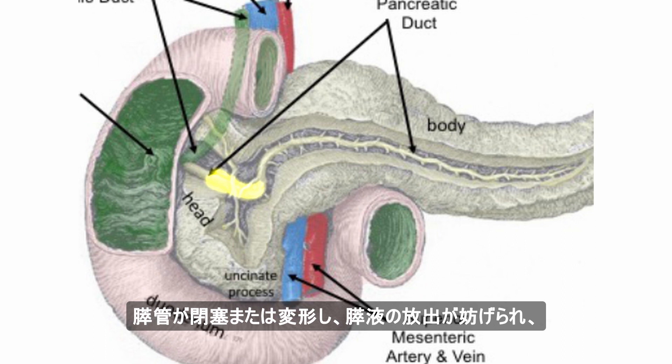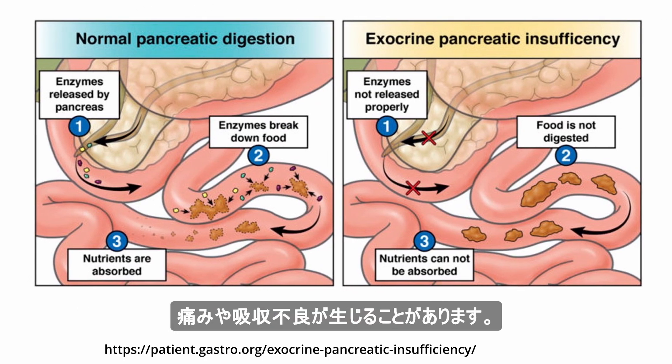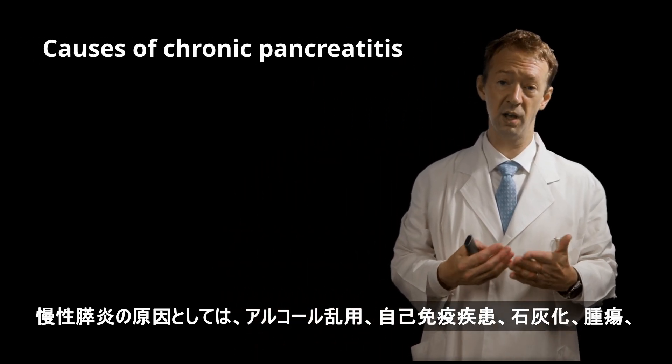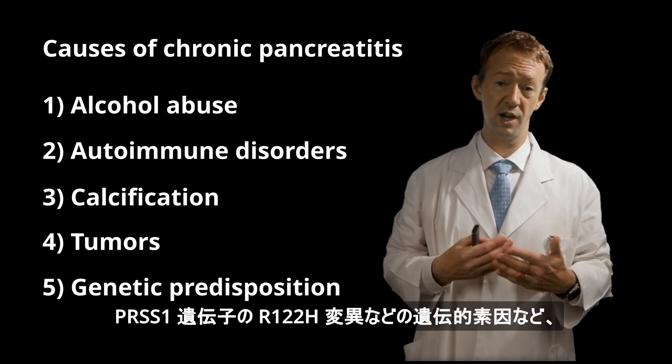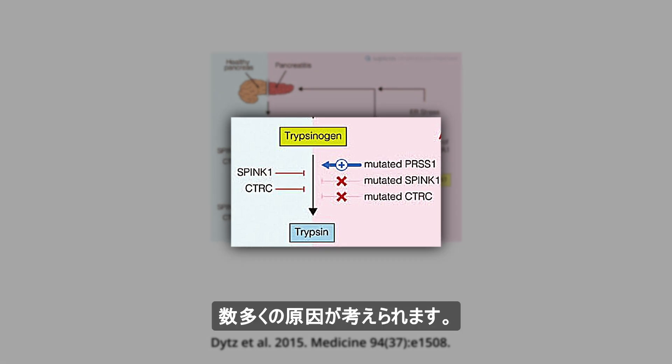Pancreatic ducts can become blocked or deformed, obstructing release of pancreatic fluids and resulting in pain or malabsorption. There are a number of potential causes of chronic pancreatitis including alcohol abuse, autoimmune disorders, calcification, tumors, and genetic predispositions such as R122H mutations in the PRSS1 gene.